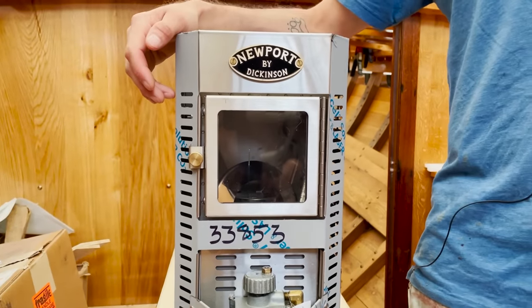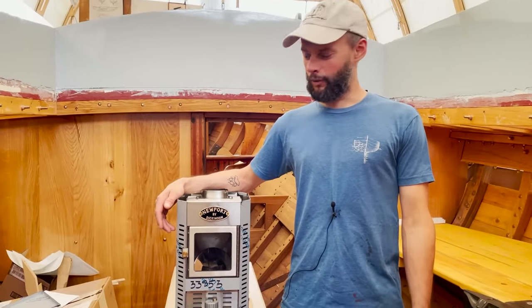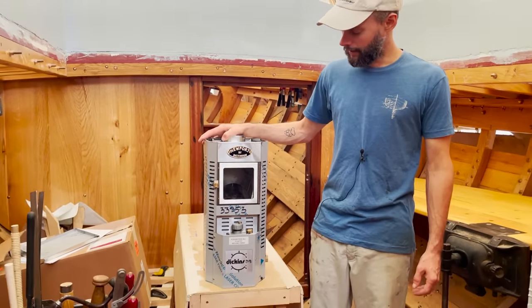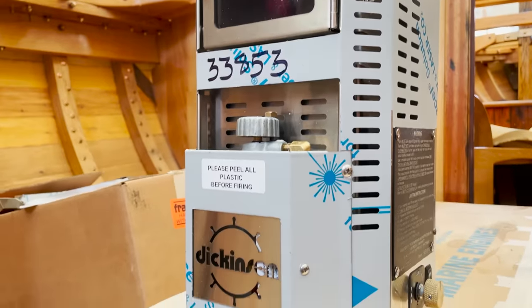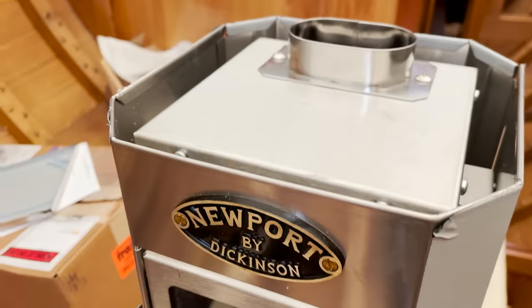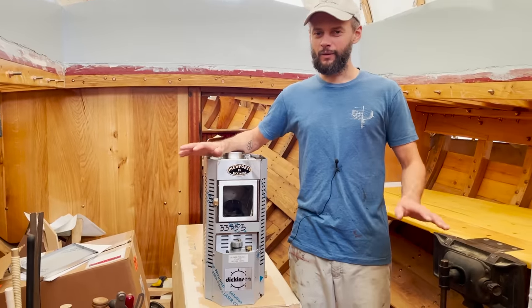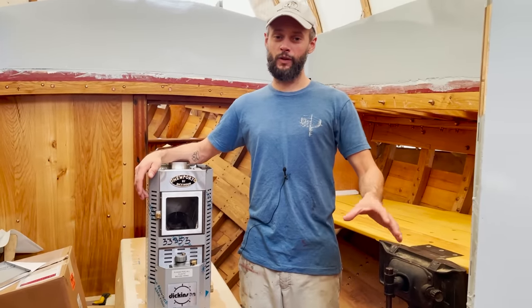We've got our little diesel heater here — major thanks to everyone who went to the wish list and donated toward these items. This is the Dickinson marine heater. It runs off a diesel drip — you hook it up to the diesel tanks and when you want to warm up the boat it just drip-drip-drips diesel and burns it. It obviously has a chimney and is made to mount up against a bulkhead. I'm not exactly sure where it's going to go yet — there are a couple of places — and we'll figure that out as the interior develops.